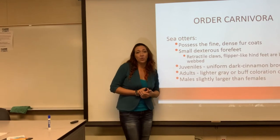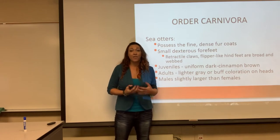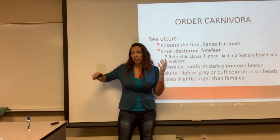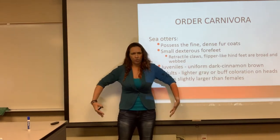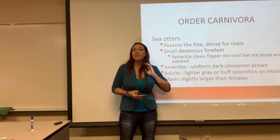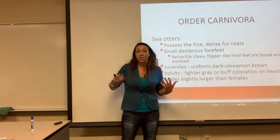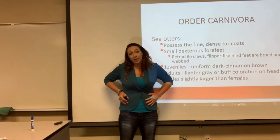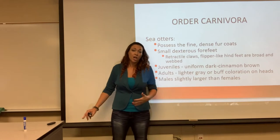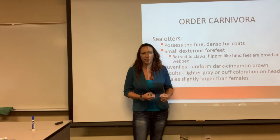Sea otters have been hunted by humans for the last 200 years for their very thick, dense fur — the thickest fur in the animal kingdom. That's because they don't have blubber, unlike all the other marine mammals. They have a relatively thin body but very dense, oily fur, similar to birds, so the water rolls right off of it, keeping their insides warm and dry. If you see a sea otter swim, you can actually see little bubbles coming off of them because that's air trapped in that very dense fur.